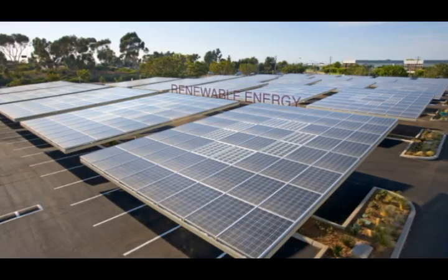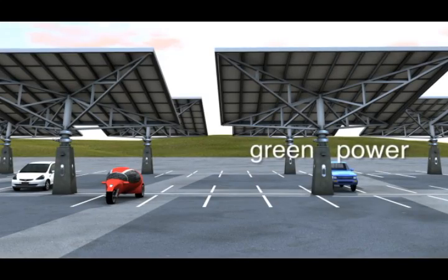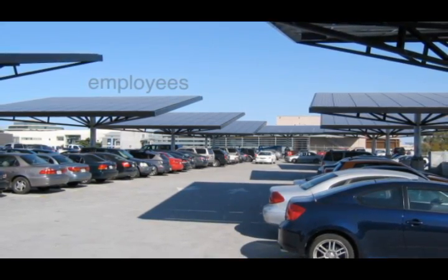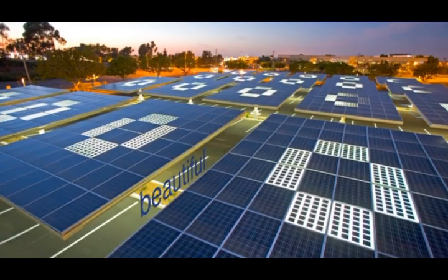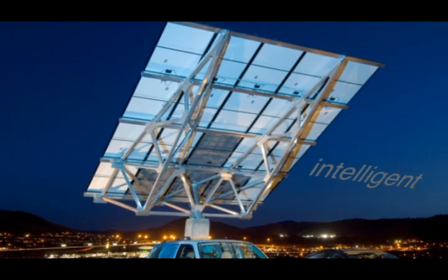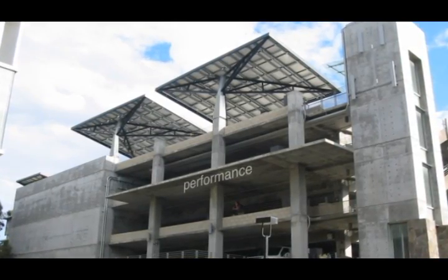Not only do the solar trees provide clean, renewable energy to your company, but employees and patrons will also appreciate coming out to a cool, shaded car. As consumers move rapidly towards greener spending habits, your sales will improve and your property will attract new tenants. Our trees also save you money on your electricity — savings that will increase year after year.